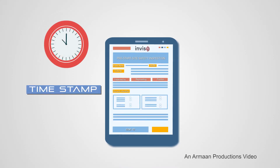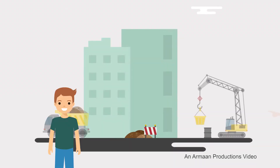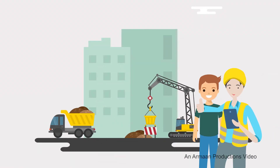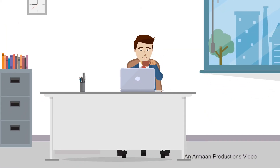With Inviso's time-stamped and geotagged forms, you won't get anything short of accurate and reliable data. Field personnel are able to get things done and submit them to the back office with no stress, and you'll be able to indicate where and when the forms are filled — all thanks to Inviso.